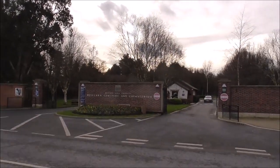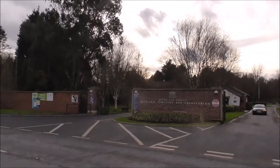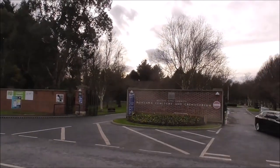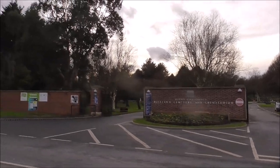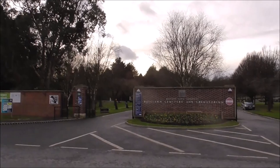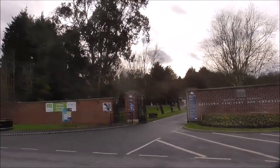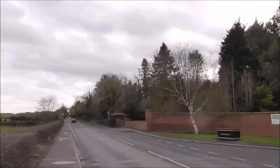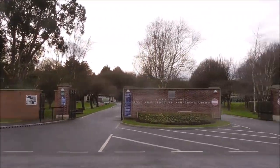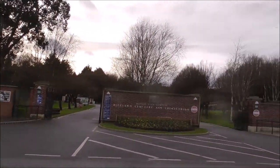It's the only crematorium in the whole of Northern Ireland. There are moves to get another crematorium going because of the volume of people who want cremations. This has been a big, big change in burial practice, but that's what people want and that's what people will get.